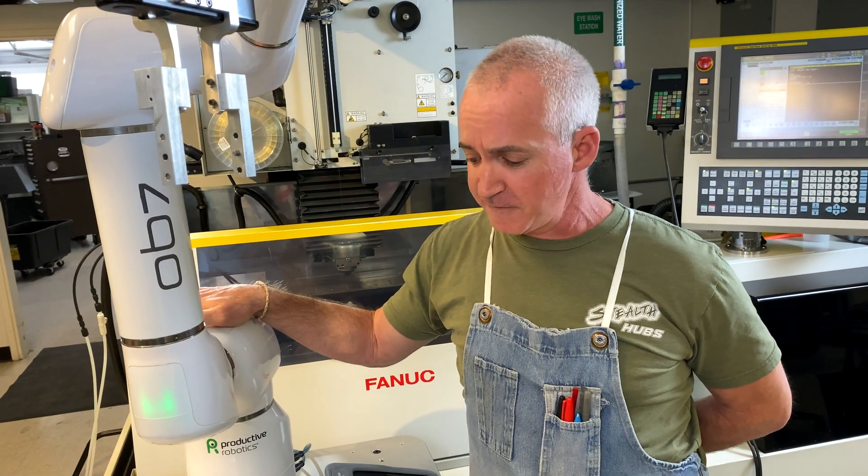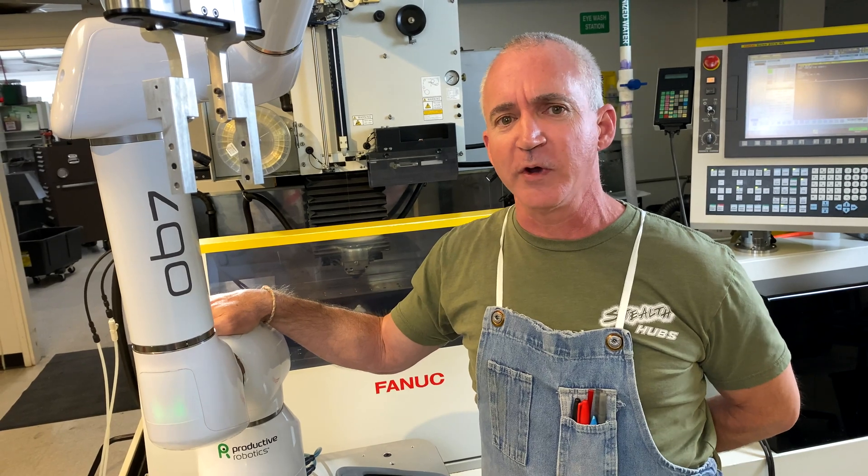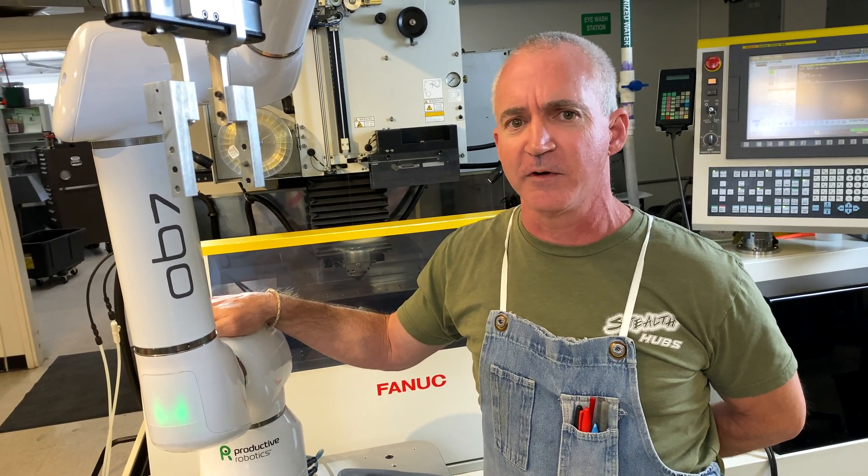The OB7 robot is very easy to move from one station to another. A couple turns of some screws and it's sitting on wheels, and we can roll it into position in front of any machine we want.